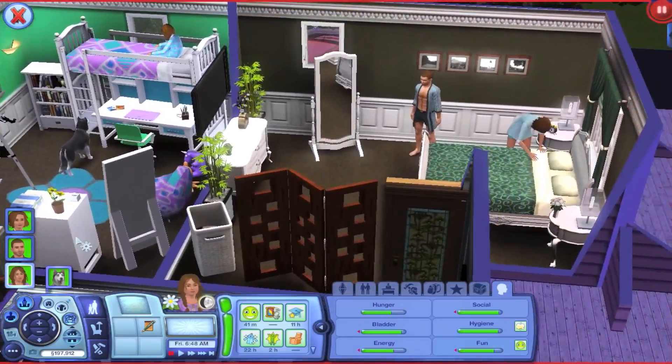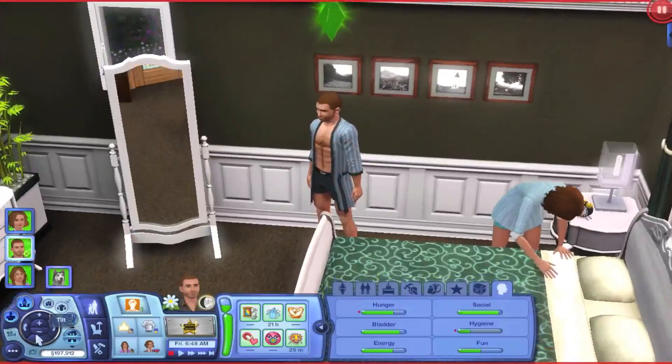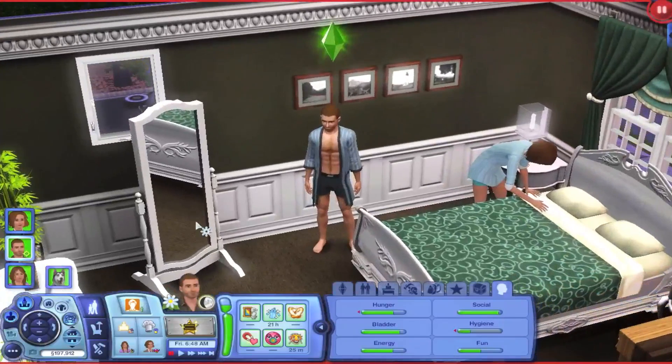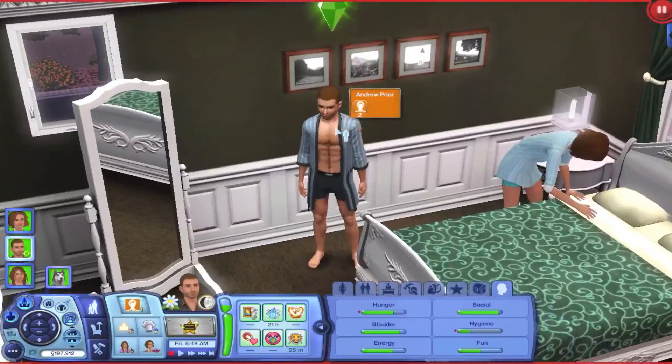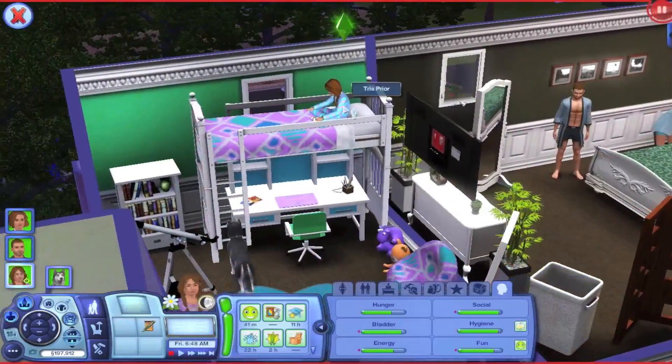So here's my current household. This is Andrew Pryor. All three of these Sims are based off of the family in the books called Divergent. I love the book series — it's amazing, you should definitely check it out. In Divergent, this would be the dad, Andrew Pryor, then Angela Pryor, and then little Tris Pryor. Her name is actually Beatrice and her nickname is Tris in the book, but I don't really like the name Beatrice, so I just named her Tris.